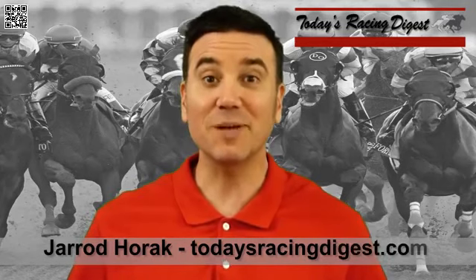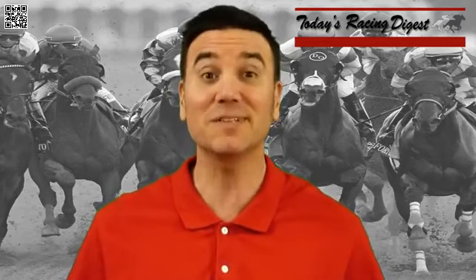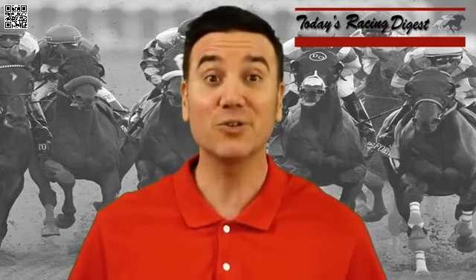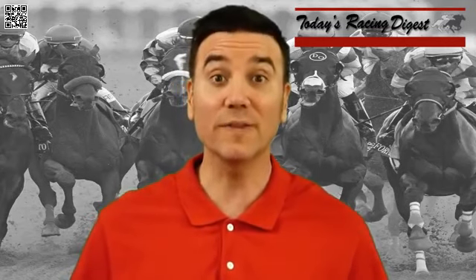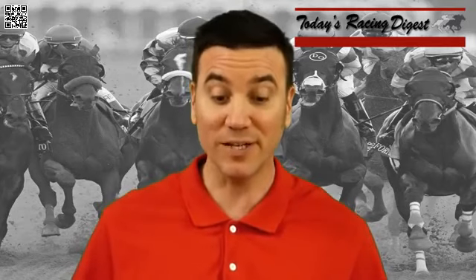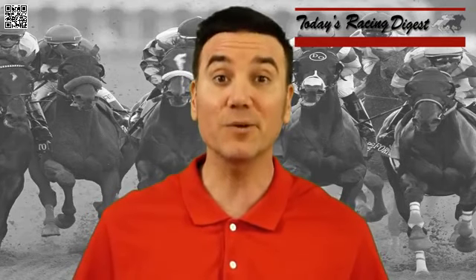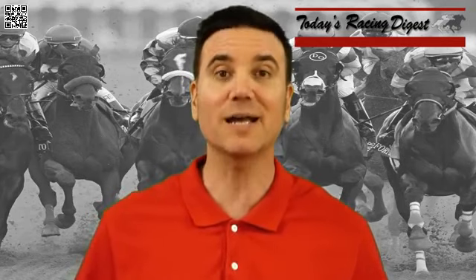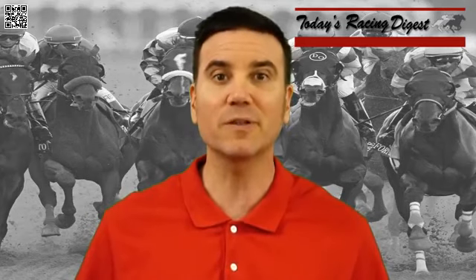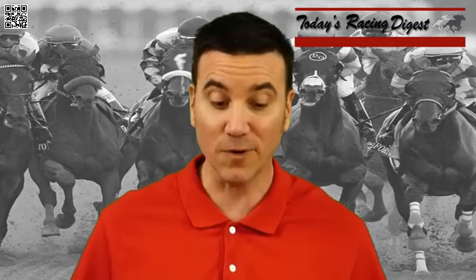This is Jared Horak for TodaysRacingDigest.com. My Today's Racing Digest video series continues Saturday, April 14, 2018. We're still on the road to Kentucky Derby 2018, and this is the final week for Derby Points races. We're going to go to Oak Lawn Park and do the 11th race, the Grade 1 Arkansas Derby for 3-year-olds, a mile and an eighth on the main track. 100 Kentucky Derby points to the winner, 40 for second, 20 for third, 10 for fourth.